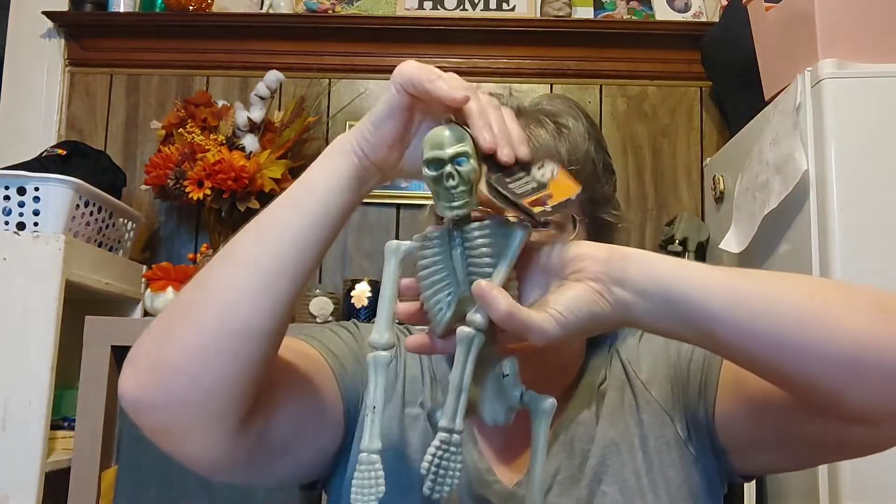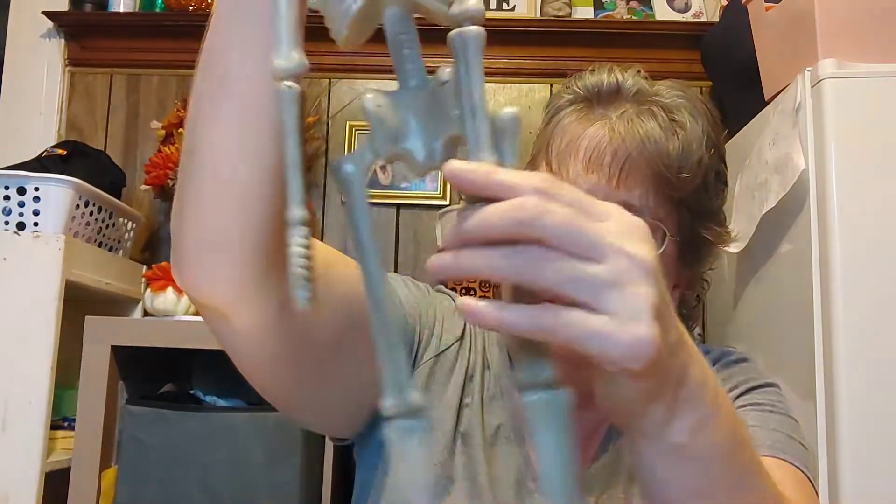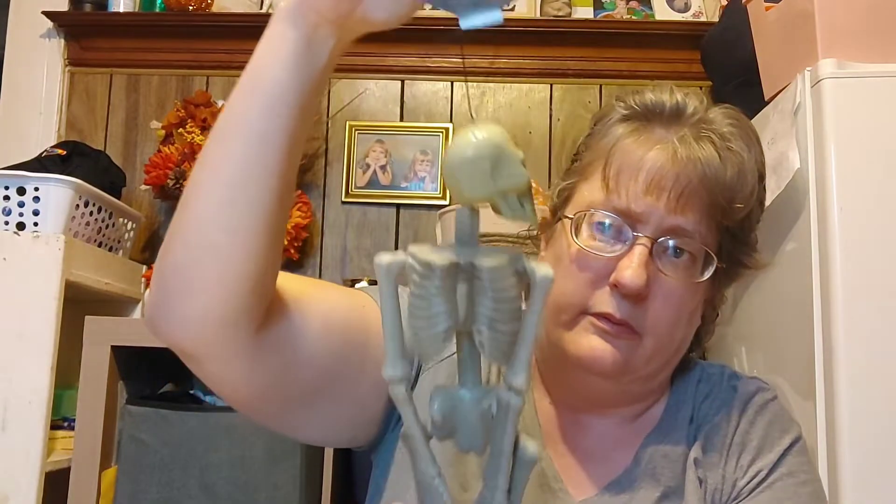I found the skeleton and I'm so excited. I love him. He seems to be a little better quality than in previous years. He's a decent size — 18 inches. The Halloween stuff and the fall stuff is really amazing this year at Dollar Tree. I am so excited every time I go in there.